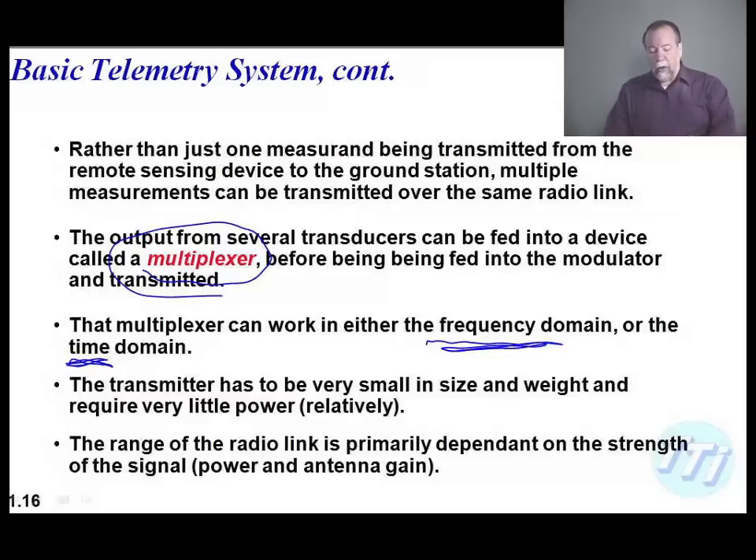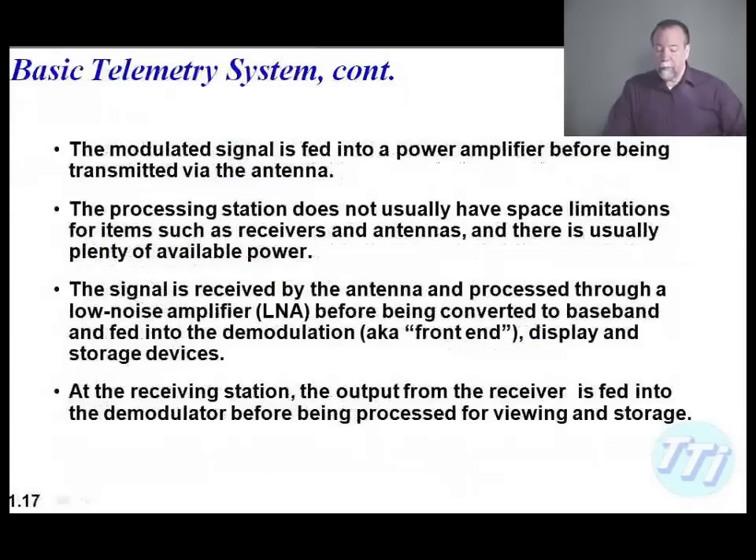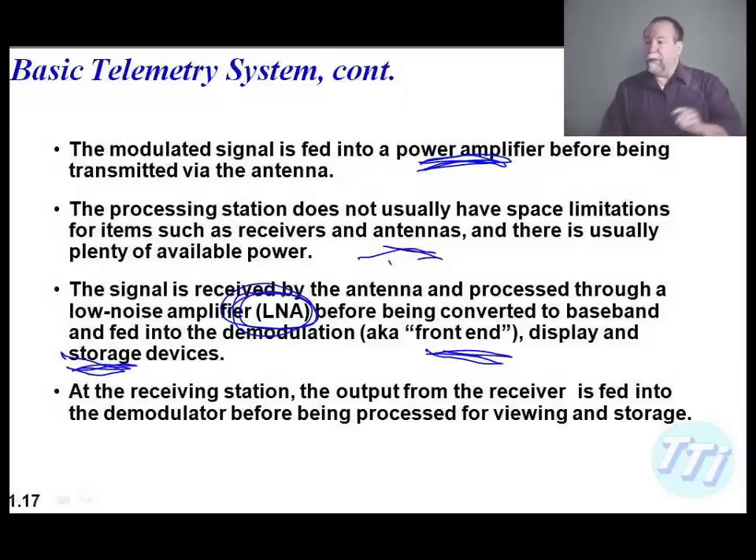I'll talk about trade-offs and approaches to handle weight control. On the RF side we have to consider fade margins, ground bounce, and related effects — we'll cover those on the second and third days. The modulated signal goes into a power amplifier before being sent to the transmitter. Typically the processing system doesn't have a lot of size or power constraints — you usually worry about it more on the transmitting side than the receiving side. We're going to break apart the antennas and LNAs, cover front-end systems, and discuss storage and visualization devices.